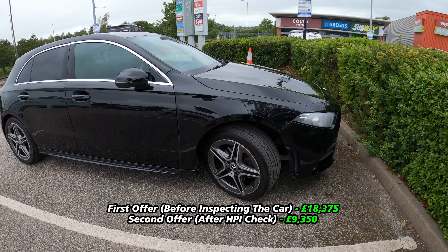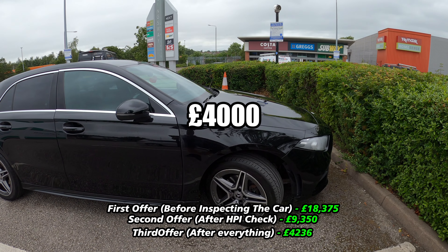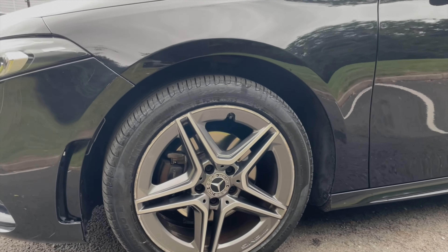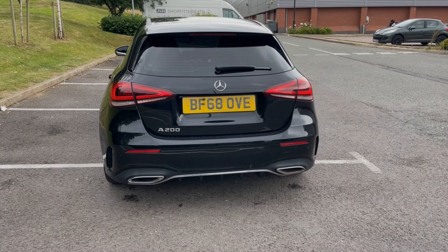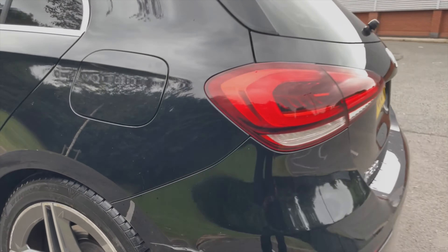After everything — the Cat S, no service history, and the damages around the vehicle — WeBuyAnyCar is willing to give me £4,236. I'm still baffled. I genuinely want to know in the comments if you think that's a fair price, and how much you think I should list the car for. Also if you're new here and you enjoy the content, it would mean a lot to me if you like and subscribe. Thank you so much, see you next week.